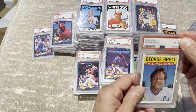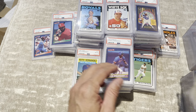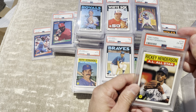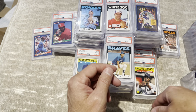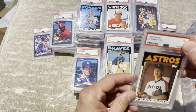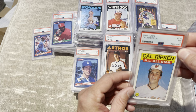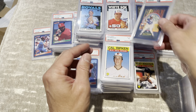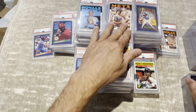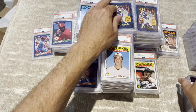Eric Davis, 7. Lou Whitaker, 6. Let's just blow through this. 8. Pete Rose, 8. Pete Rose, 7. Pete Rose, 7. Pete Rose, 9. Pete Rose, 7. Pete Rose, 7. Ozzie Smith, 9. Jack Morris, 7.